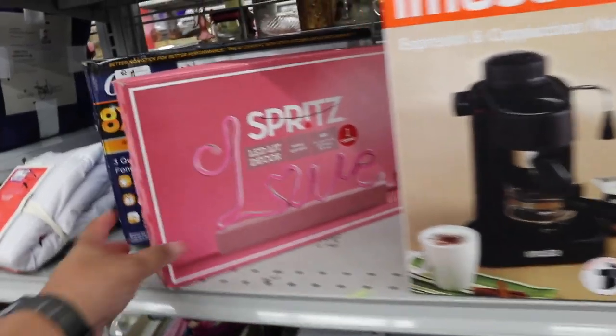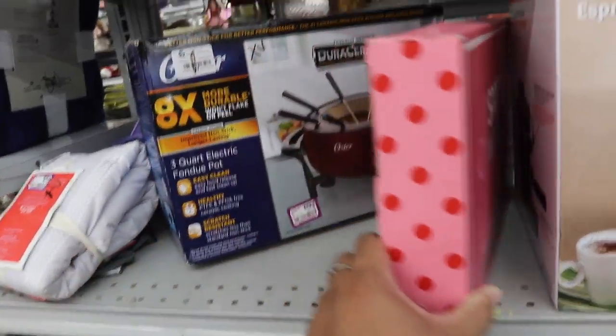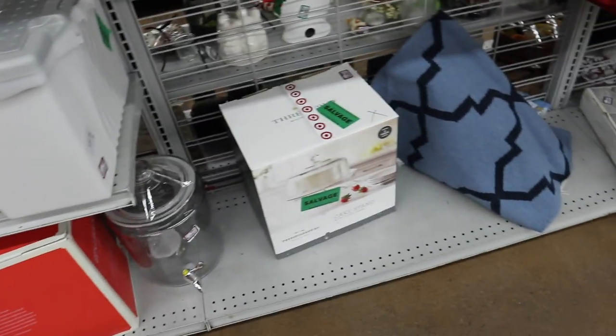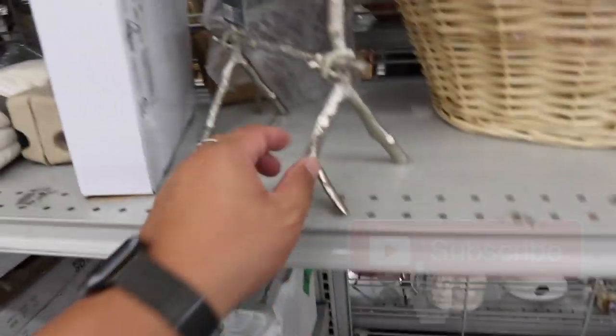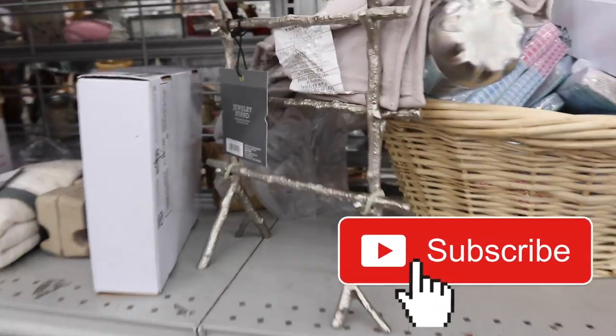This little coffee thing. Oh, this little love sign is cute. A little fondue pot. Cake stand. Drink dispensers — they're always awesome. This little jewelry stand is pretty cute too, from Target.